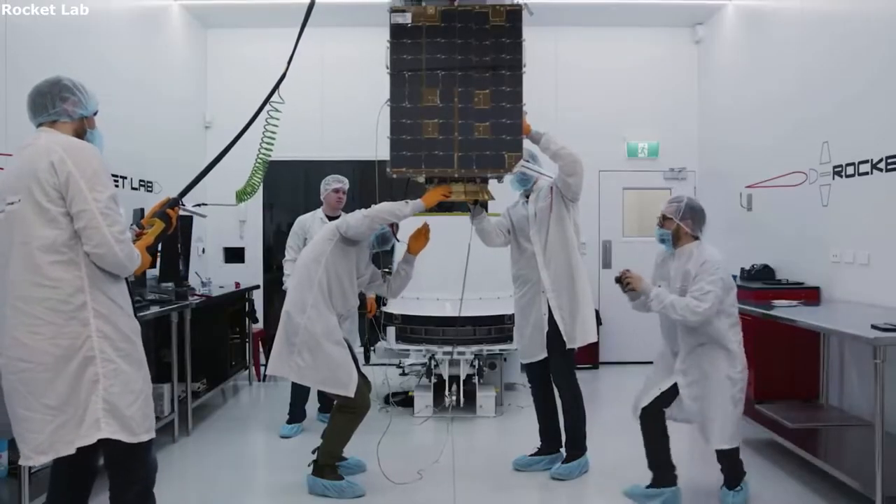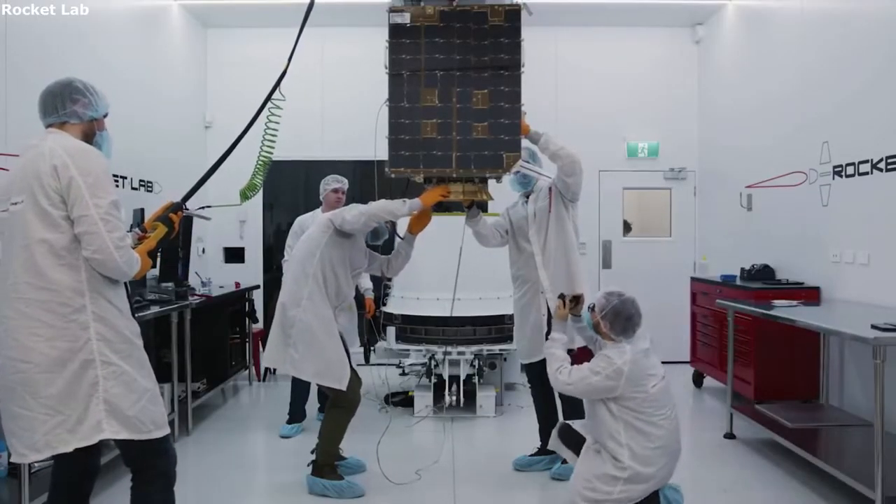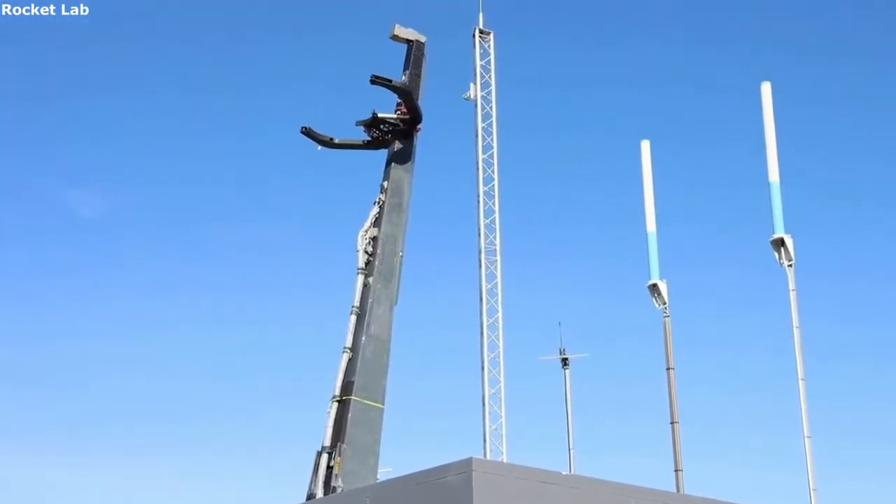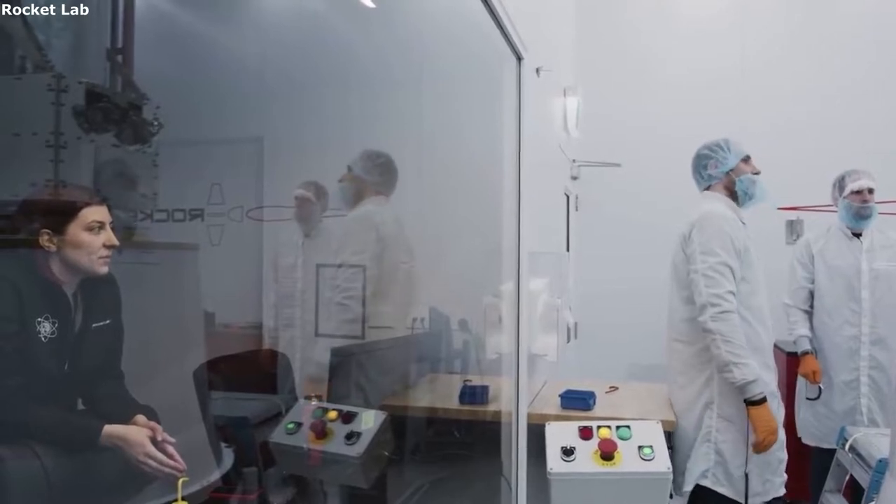Today we are taking a look at Rocket Lab separation systems. Rockets are comprised of countless parts and mechanisms, each with a specific role in place within the launch vehicle. The majority of the time you will see a two-stage rocket consisting of a first and second stage with a payload on the very top.